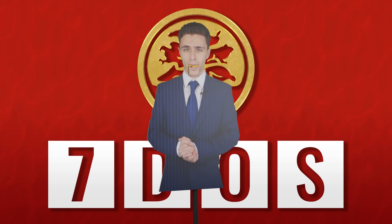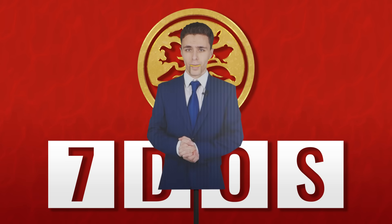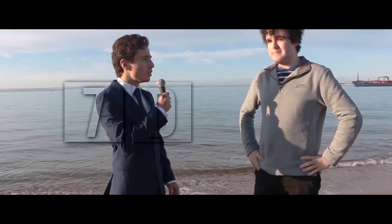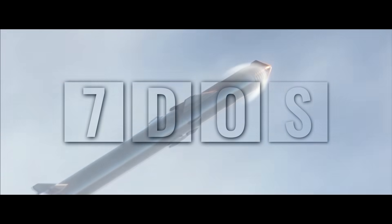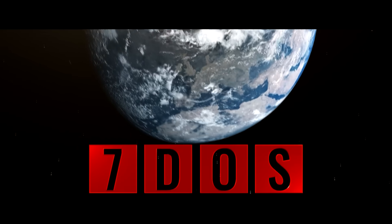Hello and welcome to 7 Days of Sun. Starting off the news this week,